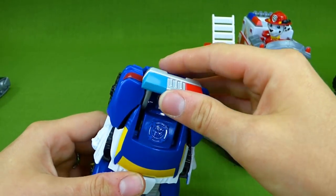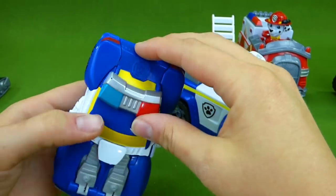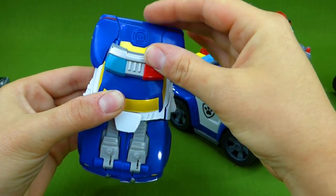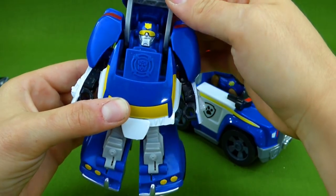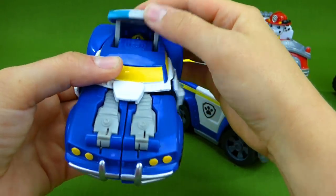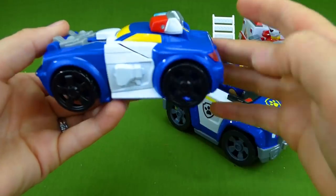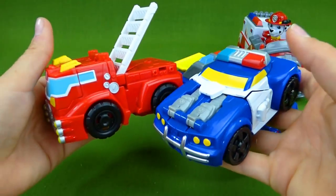Maybe move this like this. Ta-da! It's a transformer. Slow motion. He's a robot. He's a police car. Robot. Police car. Look at that! Now we have the police car and the fire truck.